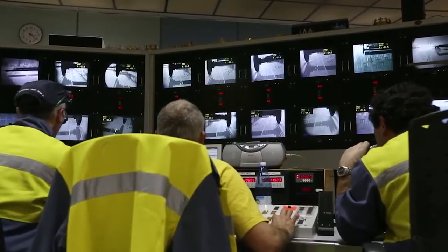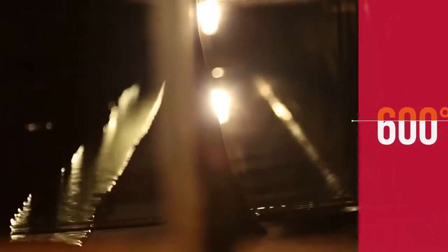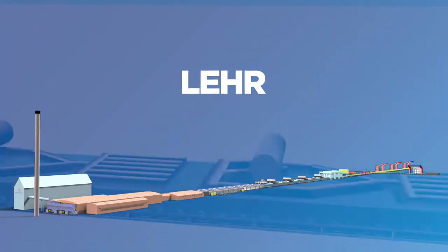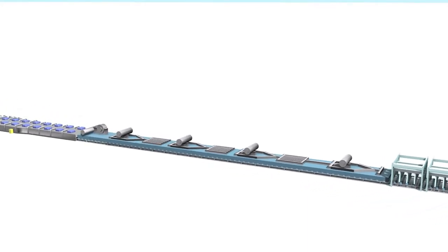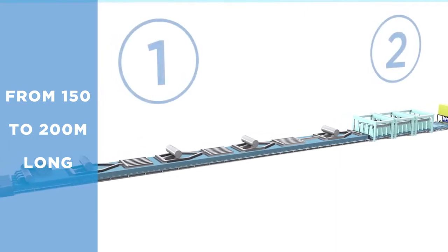In order to optimize the production performances, these steps are monitored from the control room 24 hours a day, 7 days a week. At the end of the float bath, the glass is cooled down further and leaves the tin bath at around 600 degrees Celsius, when it is just solid enough to climb on metallic rollers and be driven inside the lehr. The lehr measures from 150 to 200 meters long and is made of two parts.